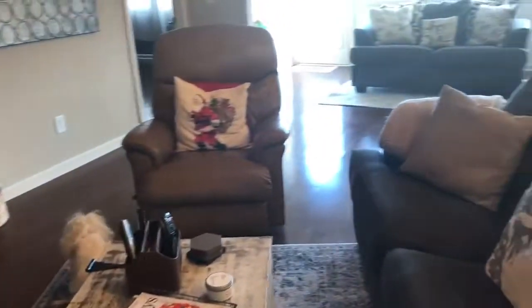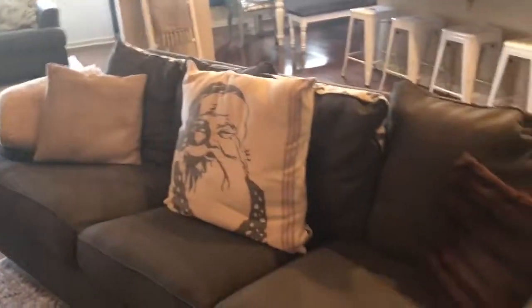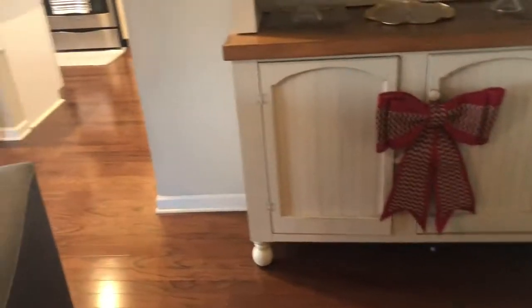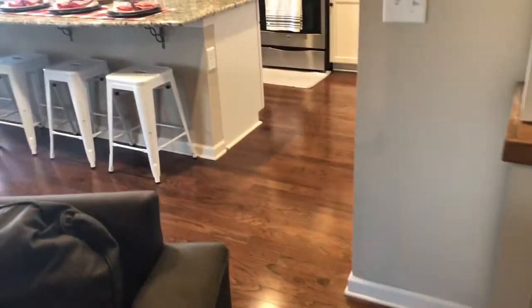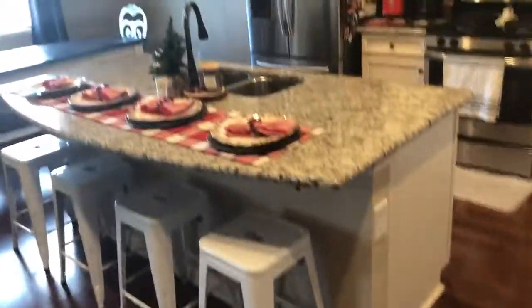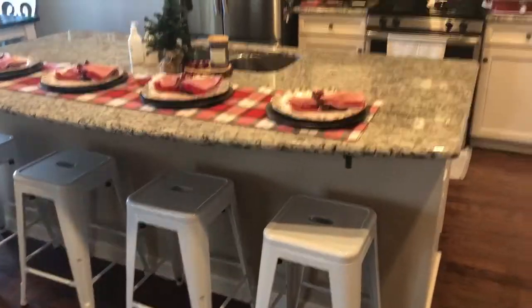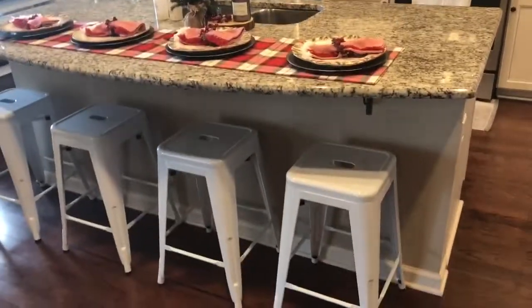As you go throughout the house, you'll see different reds throughout — some Christmas pillows, vintage pillows, red details kind of throughout the house. Normally I focus on our dining room table, which is over there, but we are actually adding a new kitchen light so I haven't got that finished yet.